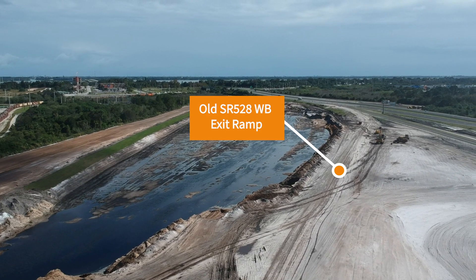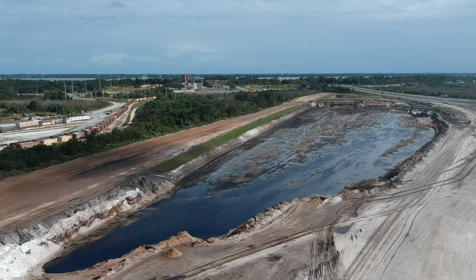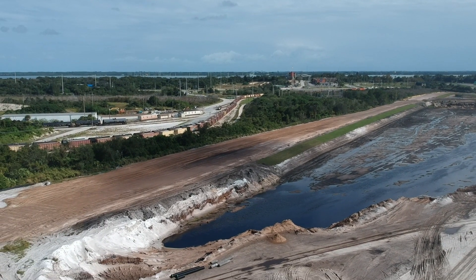Here's a look at the old exit ramp. The ground under it will soon become part of the borrow pit and lake as the dirt is used to build up the ramps leading to the future bridge.